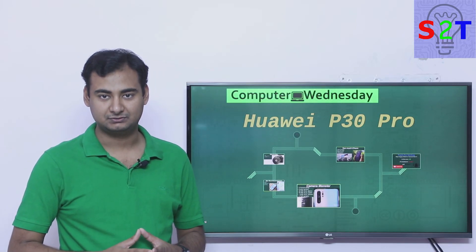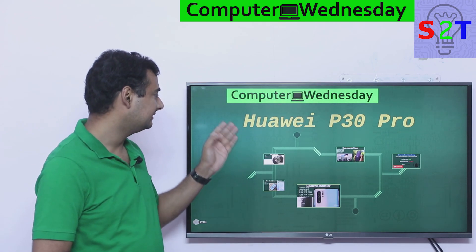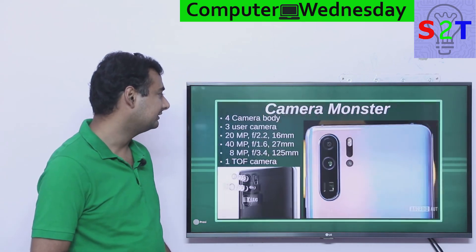Hello YouTube viewers, welcome to my show Computer Wednesday. In today's episode we're gonna take a closer look at the Huawei P30 Pro, specifically the camera aspect of it. So let's dive right into it.